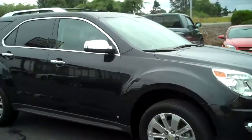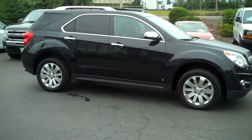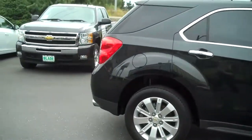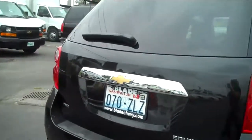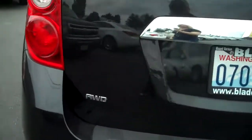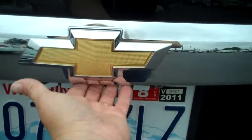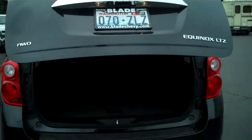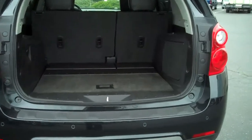The Equinox won't hit you in the wallet when it comes to gas either. We'll move around the back here and I'll show you one of the advantages. You've got your rear windshield wiper. This is an all-wheel drive model. And check this out — just a touch — fully automatic liftgate.